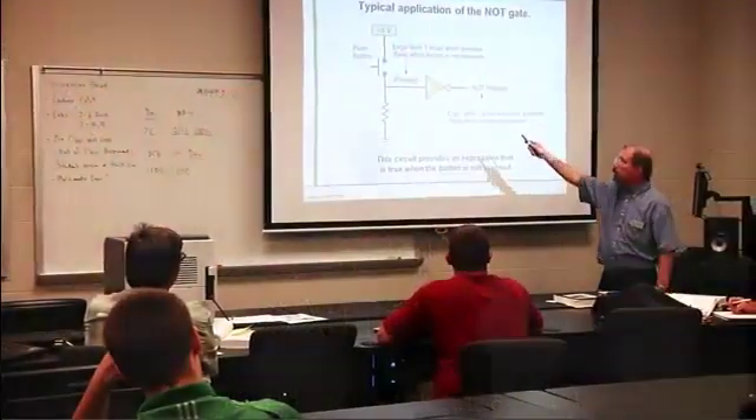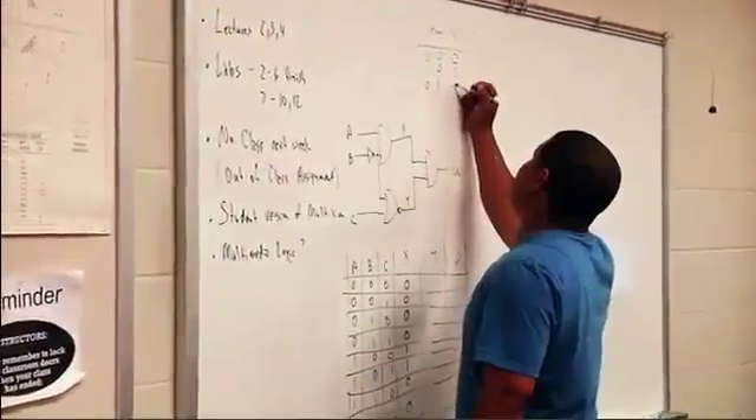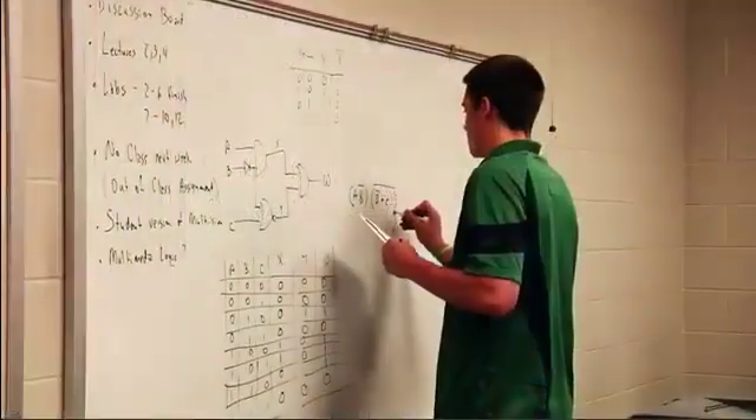If you're interested in analytical, theoretical analysis of things, then pre-engineering would be the way to go.